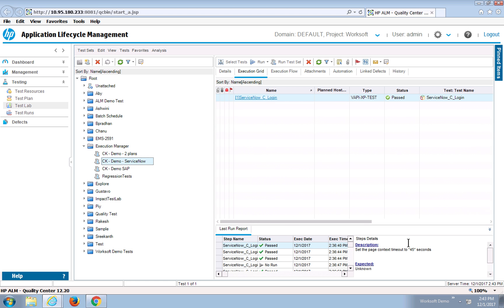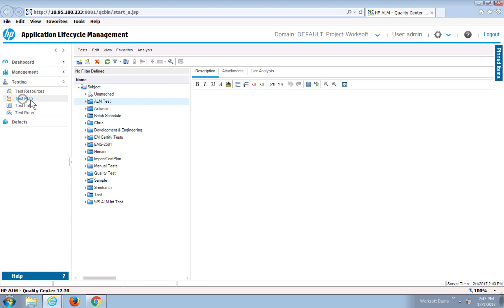Here I have HP ALM. I have two test labs set. These test sets, for ServiceNow and for SAP, run different certified processes. These processes are stored in the test plan and were uploaded earlier. There's a video on how to do this if you're interested.